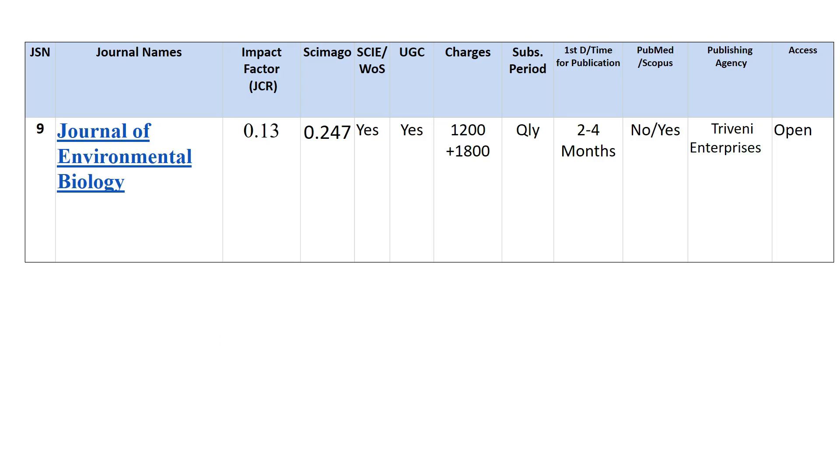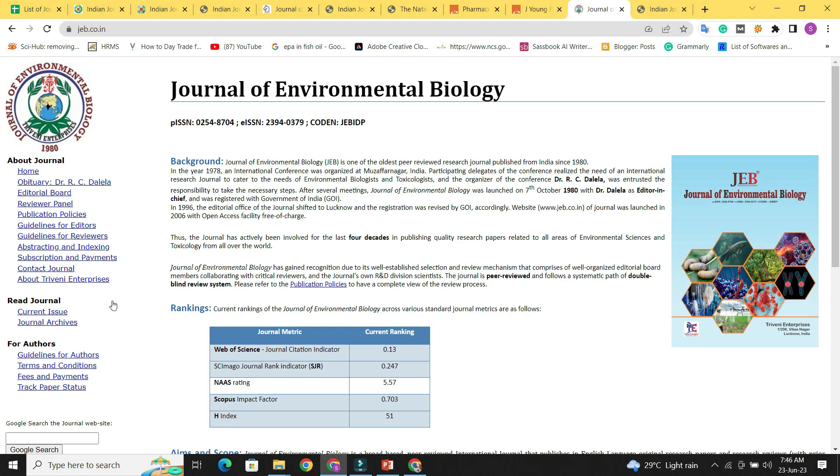Next is the Journal of Environmental Biology. Its JCR rating is 0.13 and its SGR rating is 0.247. It is indexed in both Web of Science and UGC. It charges 1,200 rupees for submission and 1,800 rupees for article processing — though it is unclear whether that is per page or per article and should be verified on their website. Quarterly subscription is available, 2 to 4 months to publish, and it is indexed in Scopus but not PubMed. It is open access.